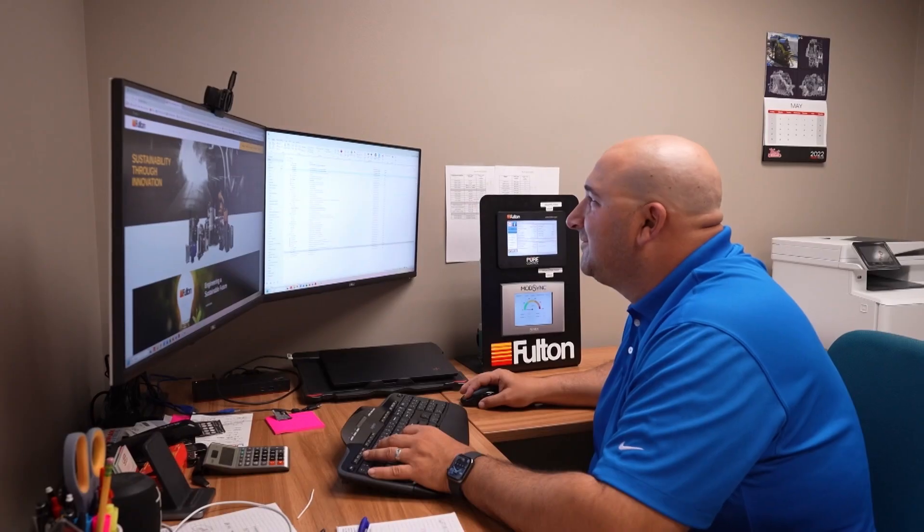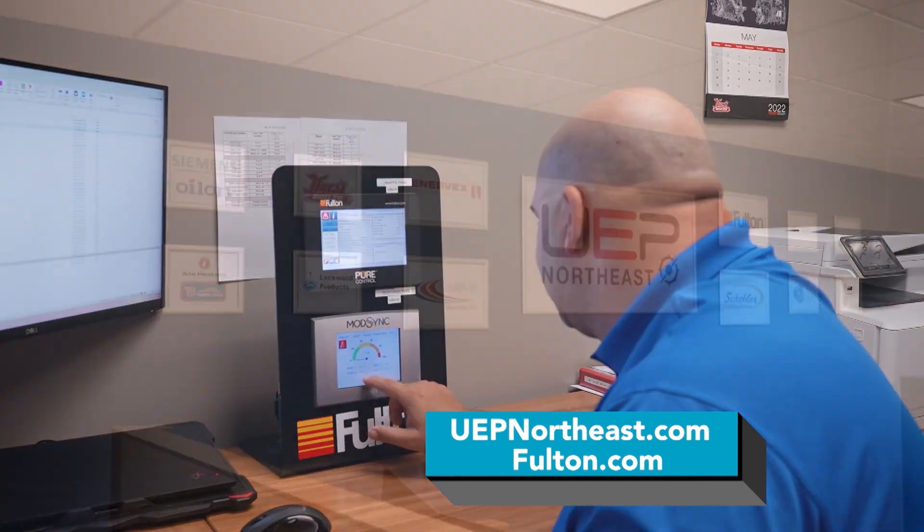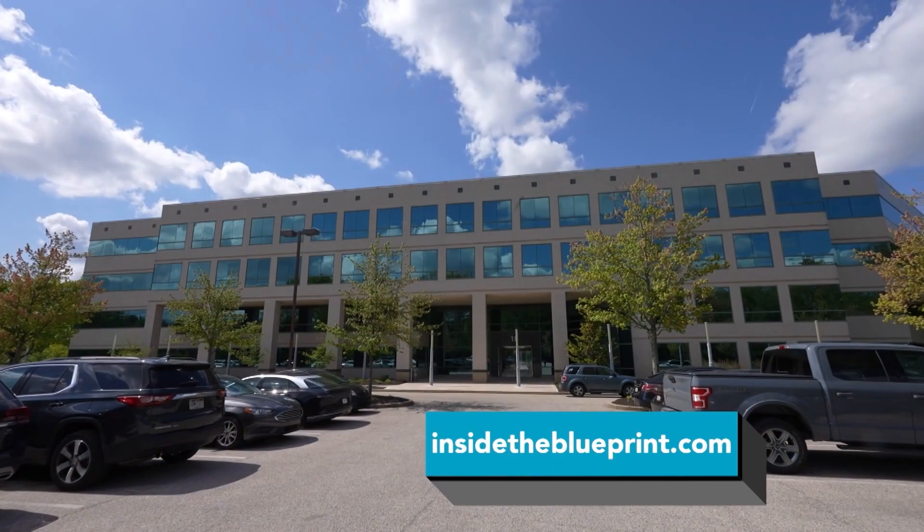We want to make sure that we're working closely in good partnerships with our representatives like UEP Northeast across the country to provide sustainability solutions and meet everyone's carbon emission reduction goals. We are a team-based, collaborative sales organization with a very technical and experienced sales staff and a robust product offering for essentially any application. One thing you always get with UEP Northeast is that we will always make sure your customer is satisfied with the products we sell, and we will not leave a job until our equipment is operating as intended.